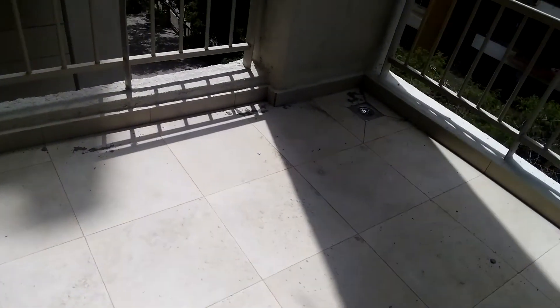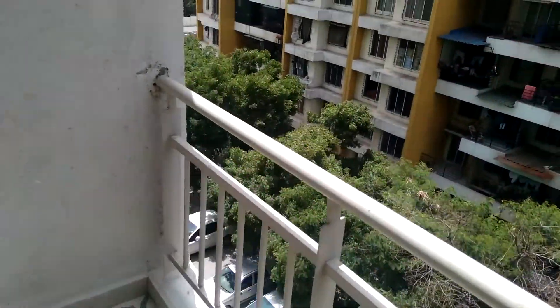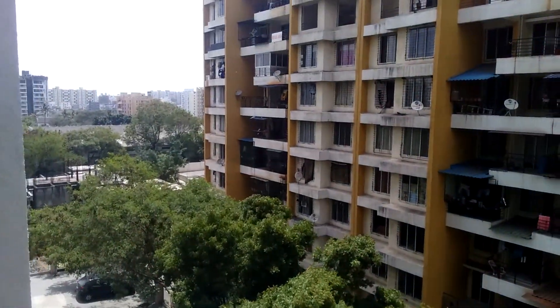The terrace is huge. This is a back-facing flat.